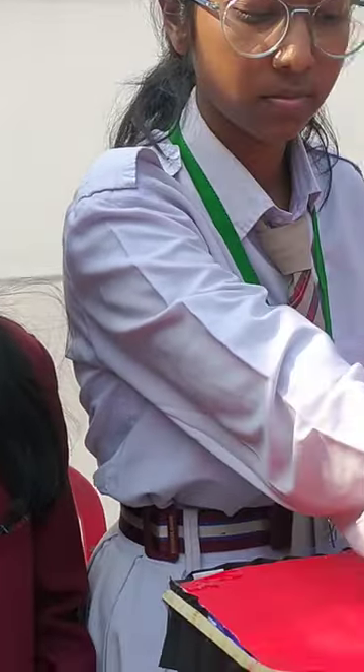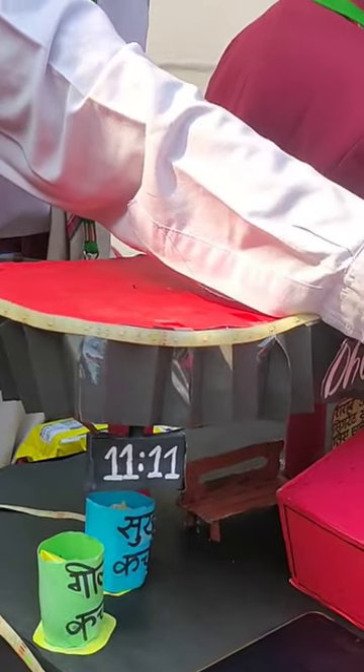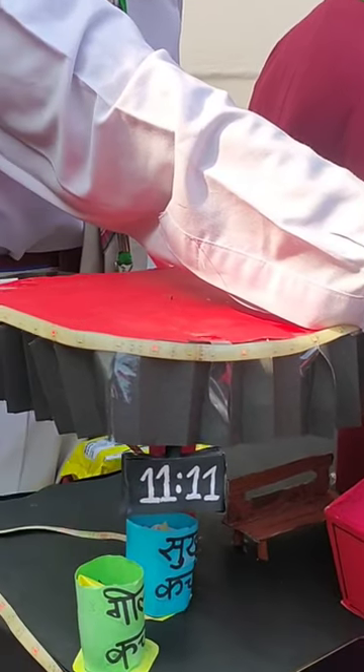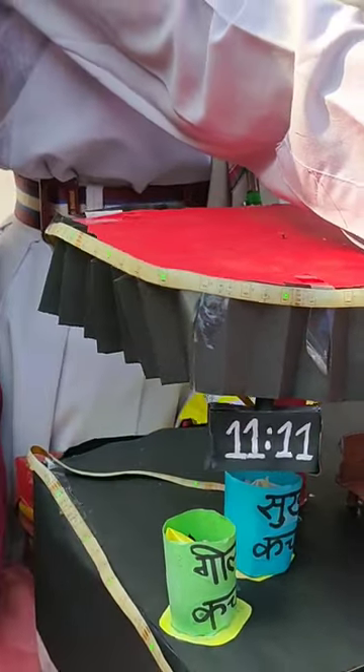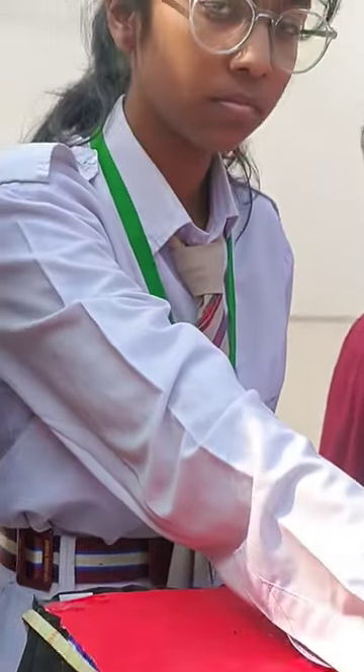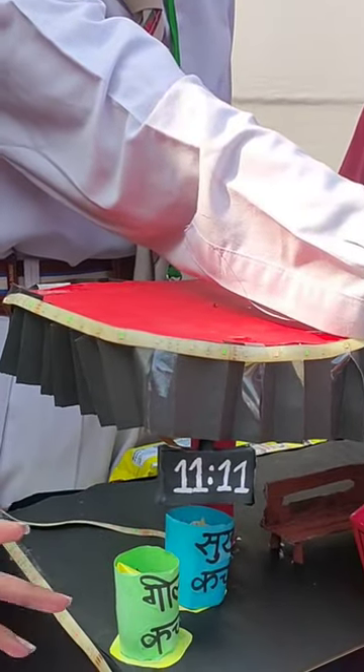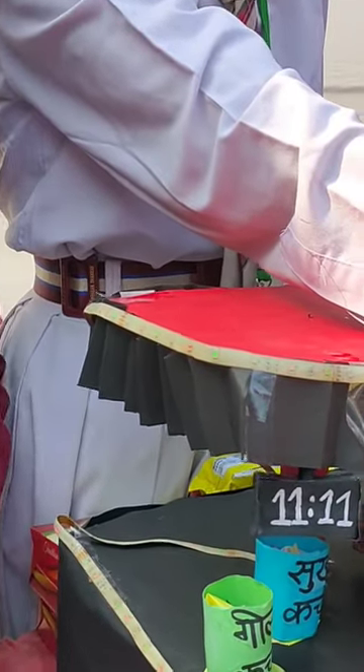We can also transfer data underwater through this. Radio waves cannot travel underwater, but light waves can. It is also the fastest because it travels at the speed of light, which is the fastest as we know. And it is quite secure because it can't penetrate through walls, so the data is going to be confined only in one area. What type of data do you need to transfer here?